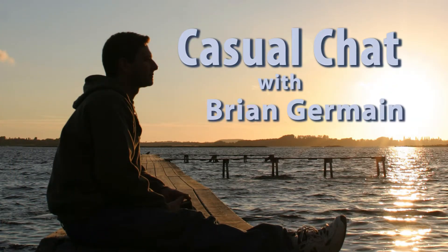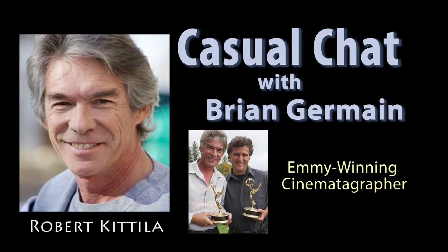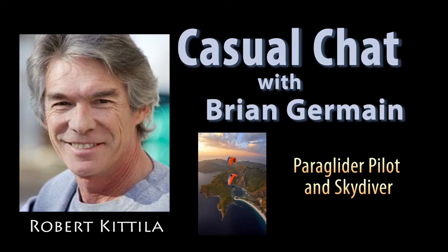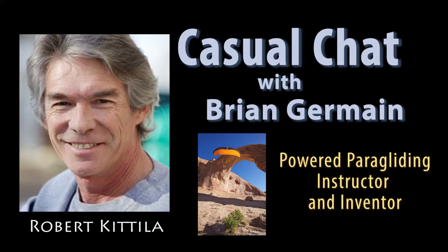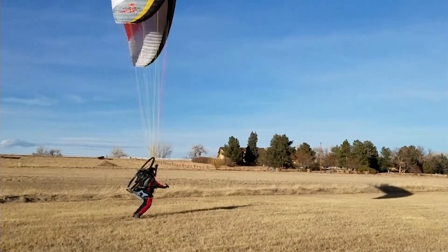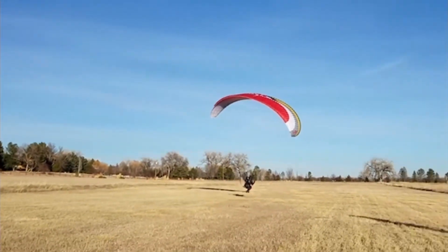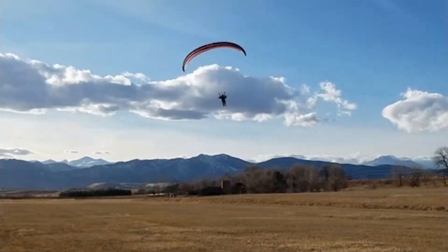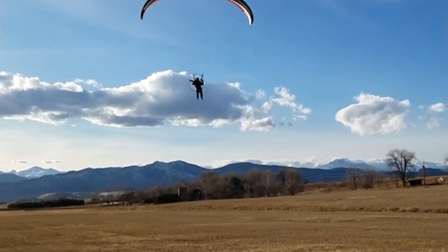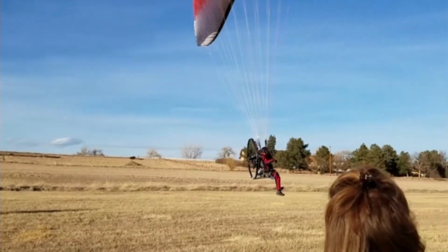Welcome to Casual Chat with Brian Germain. Our guest today is Robert Kittula, an old friend and amazing human being. He has recently created a brand new system for paragliding. He's been teaching this stuff for a long time, but making the leap from user to manufacturer is brave and admirable. His new unit is groundbreaking — its first flight was just two weeks ago. Let's hear what he has to say about his fantastic new machine.